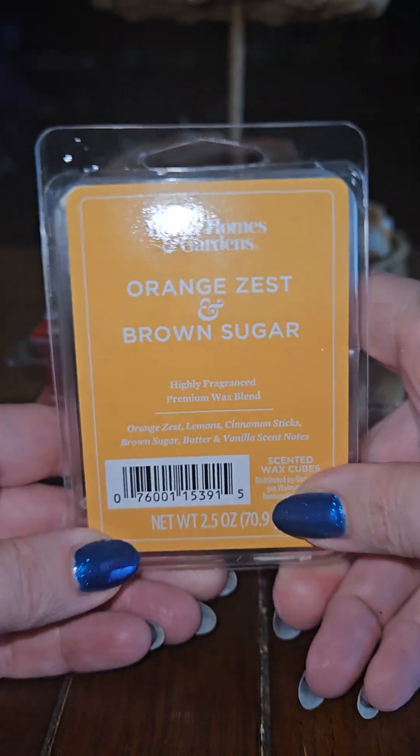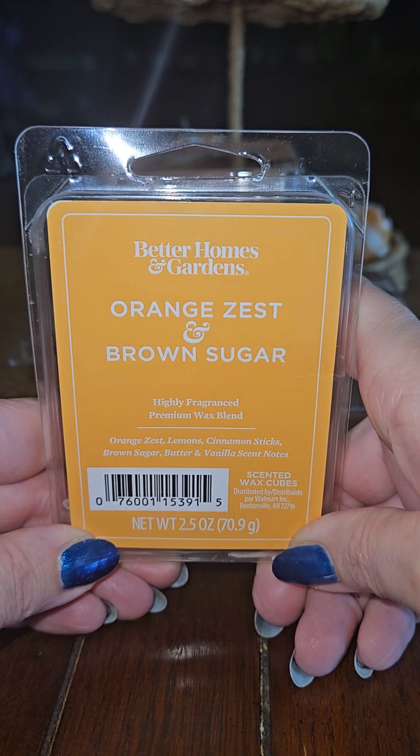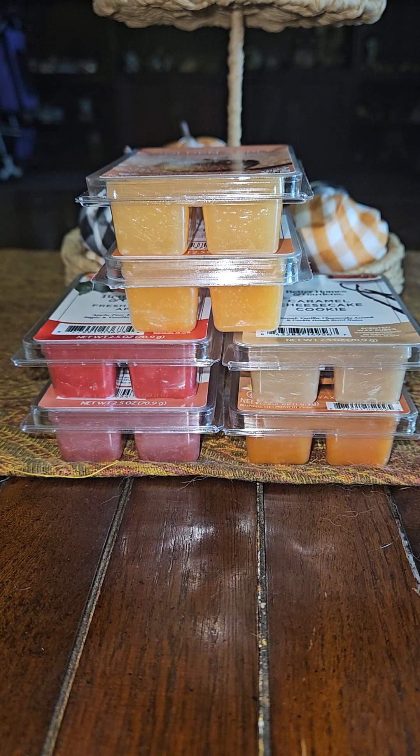The first one I picked up is Better Homes and Gardens Orange Zest and Brown Sugar. The notes are Orange Zest, Lemons, Cinnamon Sticks, Brown Sugar, Butter, and Vanilla. This one smells like a brown sugar — it smells like orange and brown sugar. It smells like if you put orange juice and brown sugar together, that's what it smells like.